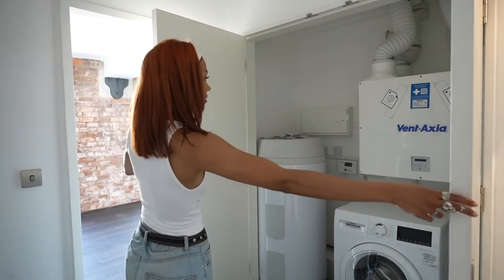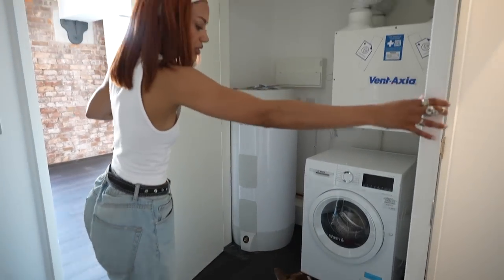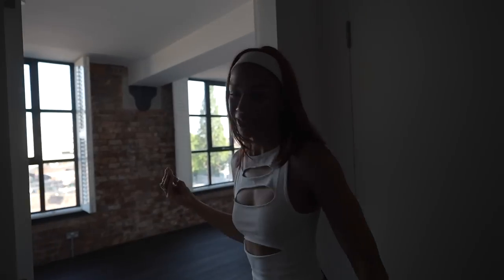Standard washer, dryer, boiler situation, but again there's space for storage which is fantastic. And now for one of the pieces de résistance — this is our bedroom!